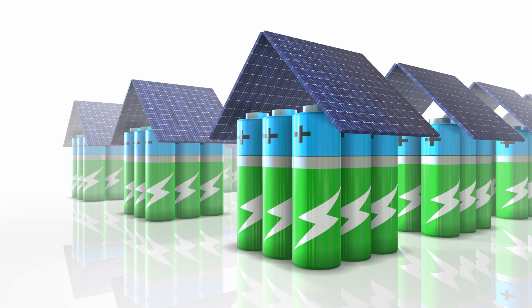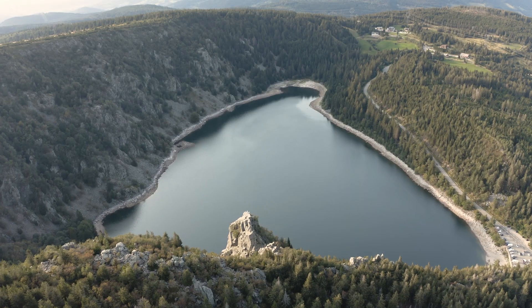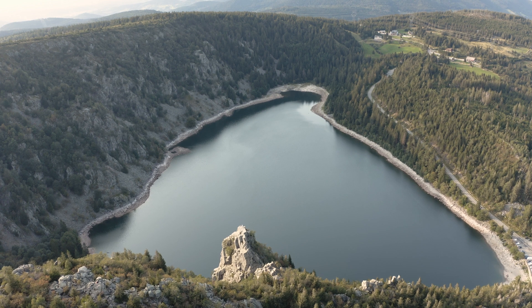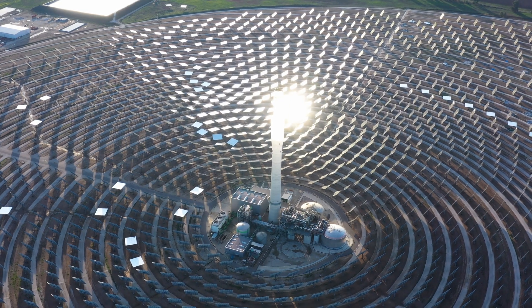Currently there are many solutions for storing energy, like batteries — of which there are many types — heat storage, compressing and uncompressing air, pumping water up a slope and using its energy when it flows downhill, and using molten salts in concentrated solar power stations.